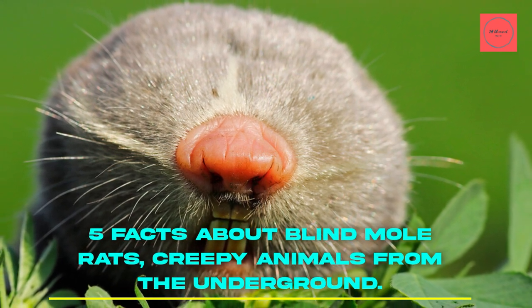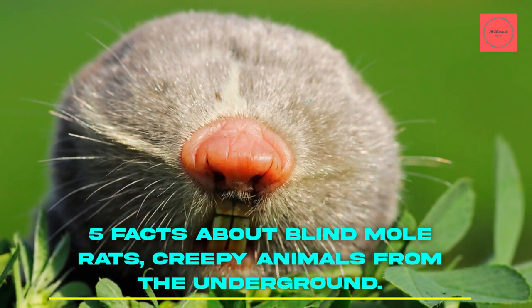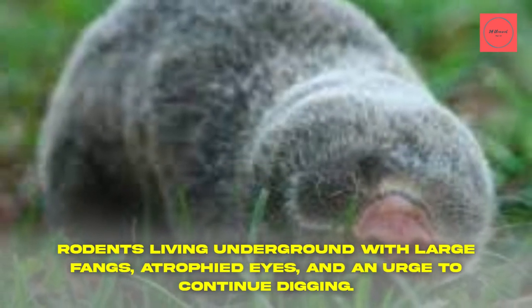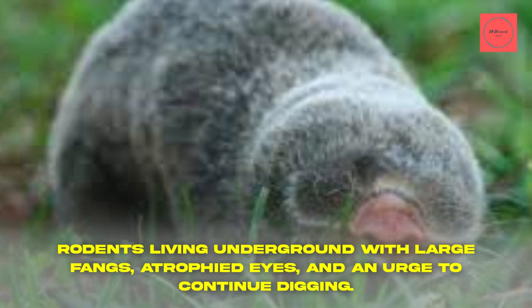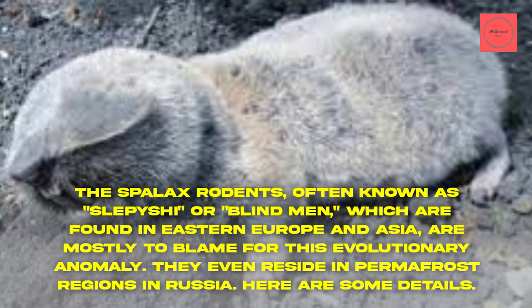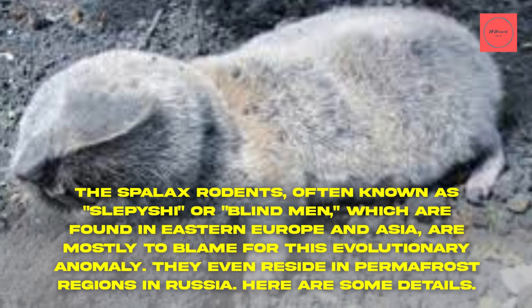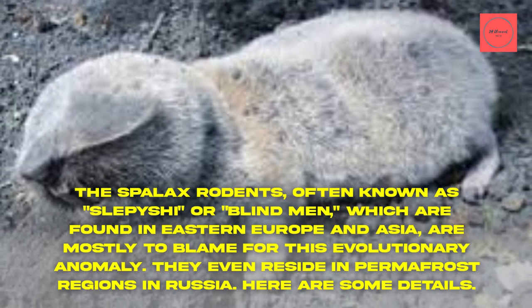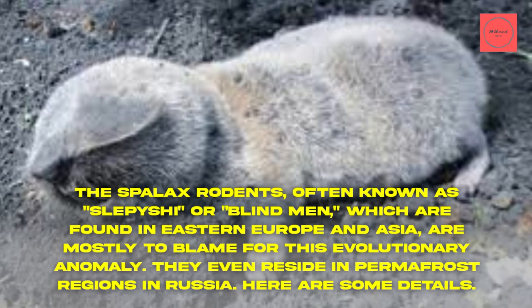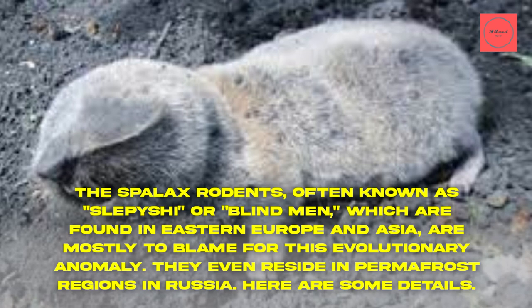5 Facts About Blind Mole Rats — creepy animals from the underground. These are rodents living underground with large fangs, atrophied eyes, and an urge to continue digging. The Spallax rodents, often known as Slepichi or blind men, which are found in Eastern Europe and Asia, are mostly to blame for this evolutionary anomaly. They even reside in permafrost regions in Russia. Here are some details.